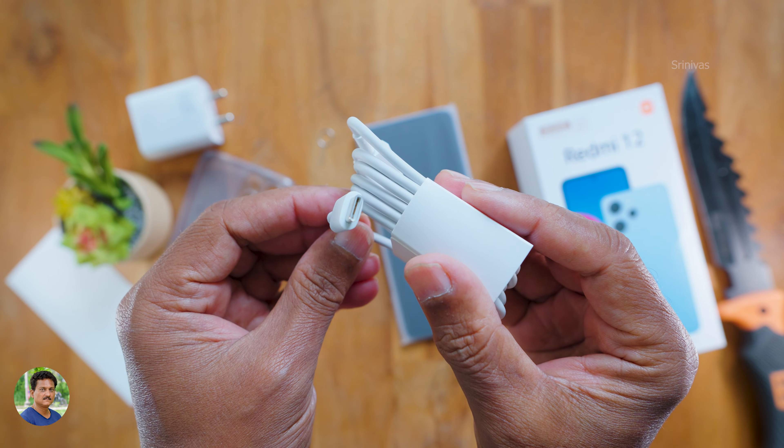It has a 5000mAh battery with a 22.5W fast charger, giving good battery backup for normal users. For the camera, it has a 50MP main camera, an ultra-wide lens, and a 2MP macro camera. Camera modes include time-lapse, video, photo, portrait, and night mode. You can shoot at 0.5x ultra-wide and up to 5x digital zoom. There are also filters, HDR, grid lines, and macro settings. The video encoder supports H264 and H265, but video shooting is limited to 1080p with a 60fps option.